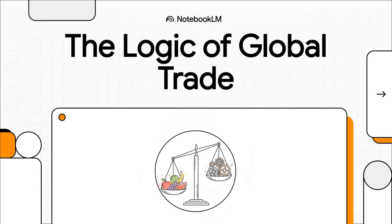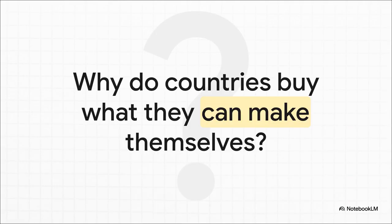Welcome to The Explainer. Today, we're going to tackle a question that seems kind of weird when you first think about it: why do countries buy things they could very easily just make for themselves? Let's break down the logic behind it all.